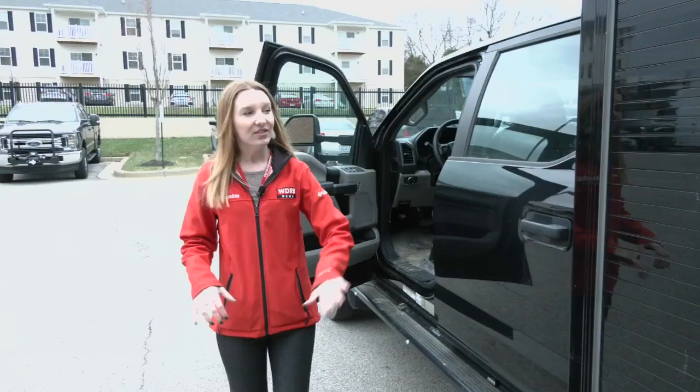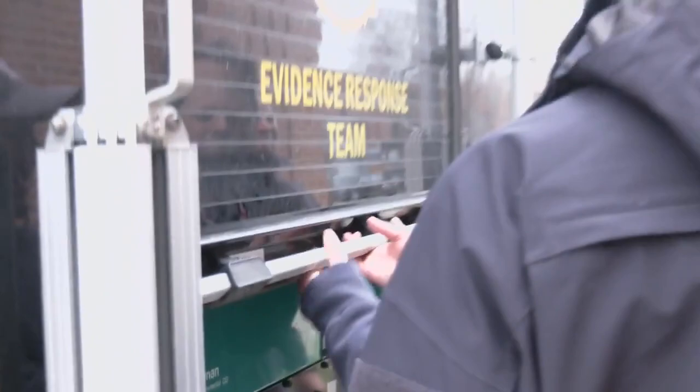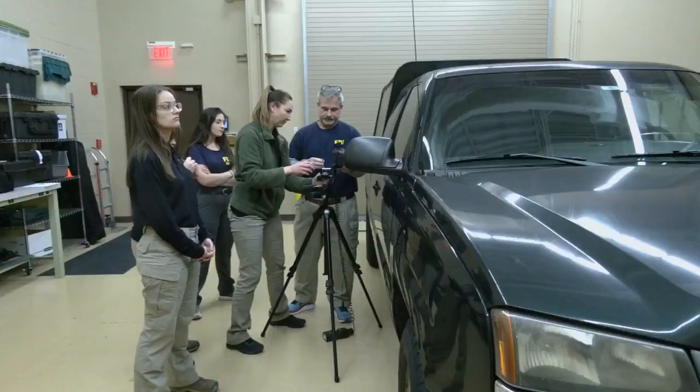The FBI is looking to hire. WDRB's Darby Bean got a behind-the-scenes look at some of the training it takes. This is the truck that pulls up to let you know the FBI is on scene. Friday it was used for evidence response training. Trainings are scheduled throughout the year to make sure FBI agents, analysts, and professional staff are up to date on procedures.